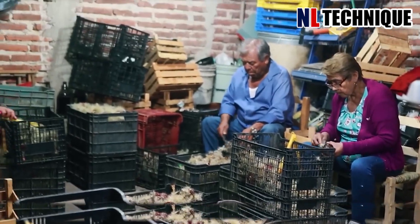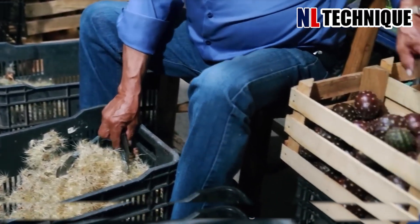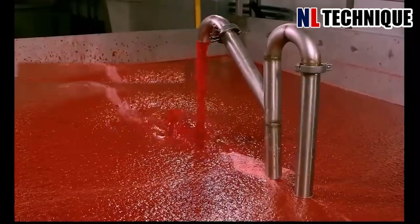Cactus fruit, a cousin of Pitaya, was once an emergency source of water in deserts but has now become a popular juice after factory processing. Workers peel the spines off the fruit, then wash and squeeze them.